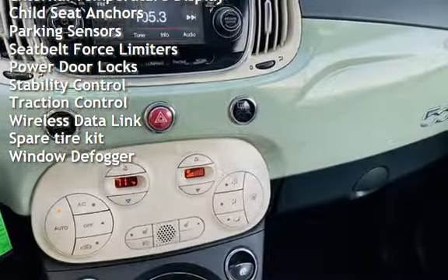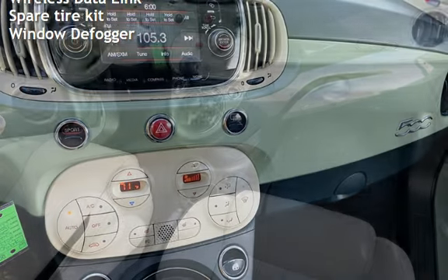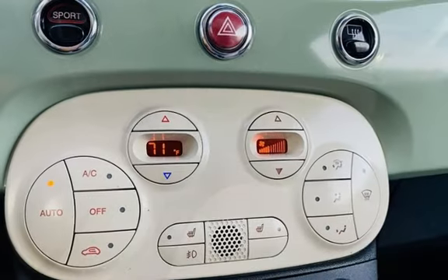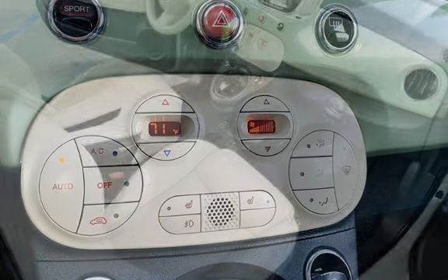Additional features include power windows, digital odometer, external temperature display, child seat anchors, parking sensors, seatbelt force limiters, power door locks, stability control, traction control, wireless data link, spare tire kit, and window defogger.